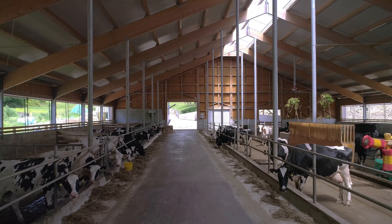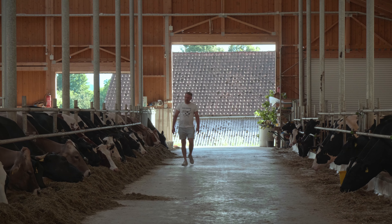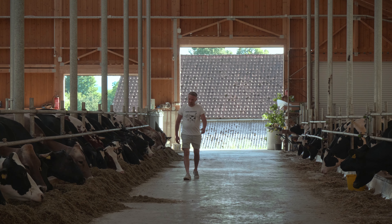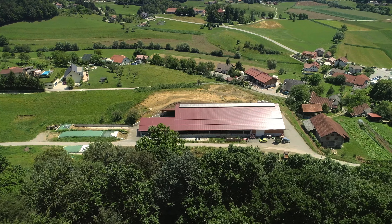My name is Simon Tretnik and you're on the family farm Tretnik in Slovenia Valley, close to the city Žalec in the center of Slovenia. We have 55 milking cows and young stock, altogether 105-110 animals, and we have 40 hectares of land.